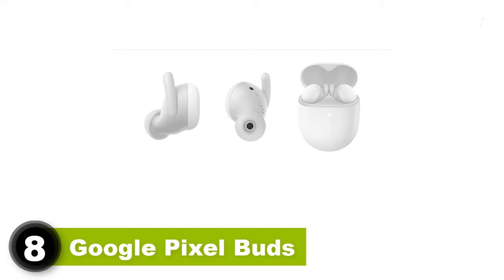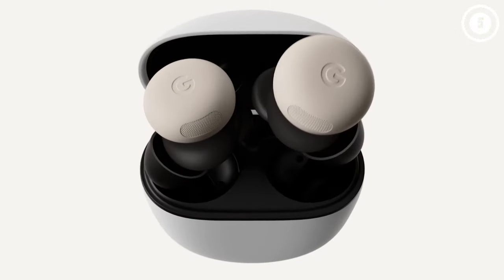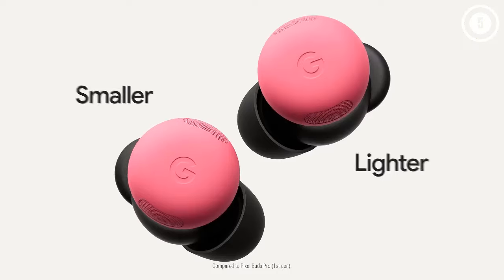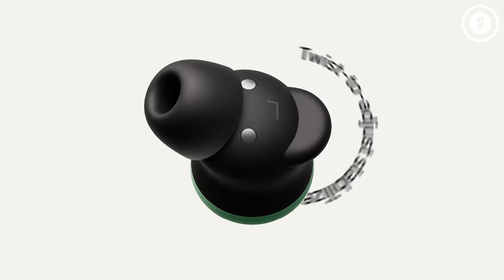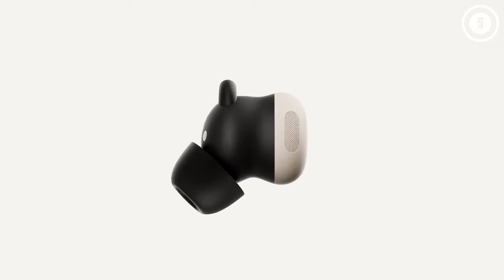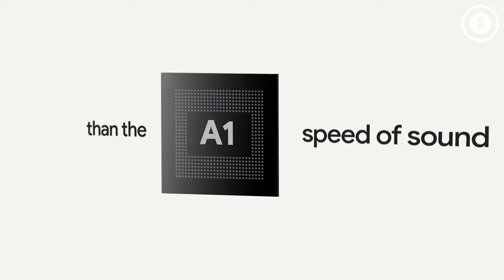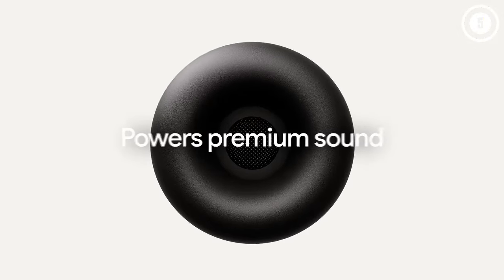Number 8: Google Pixel Buds. The Pixel Buds Pro are vastly different in appearance from their forerunners. They are longer and flatter, making them a snug fit for the ear canals. They provide a secure fit without being bulky, and each one weighs just 6.2 grams. The bud's shape and ear tips ensure a secure fit, even without the integrated sport fin or wingtip that was present in previous models. The earbuds come with three different-sized ear tips so that you can find the perfect fit every time. Among its standout features is active in-ear pressure relief, which, like Apple's vent system for AirPods Pro, equalizes pressure to alleviate any discomfort.